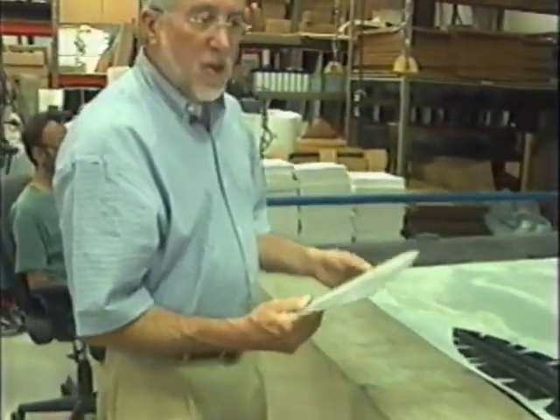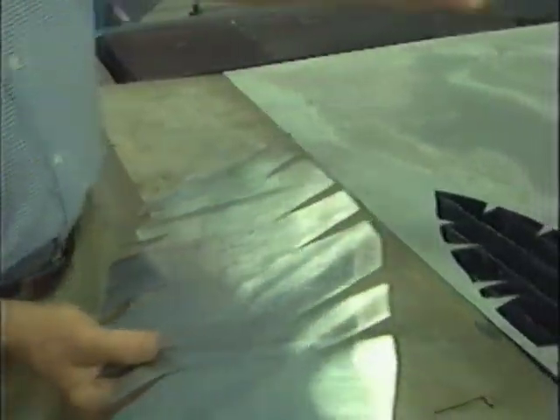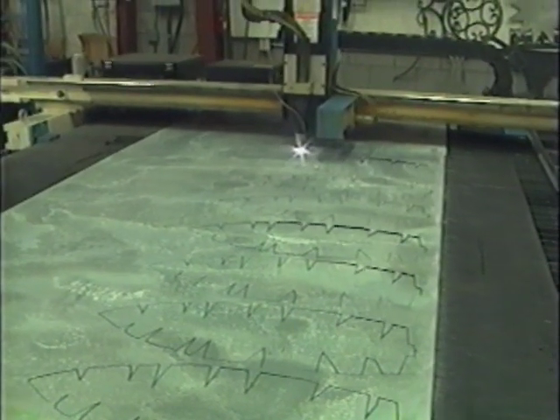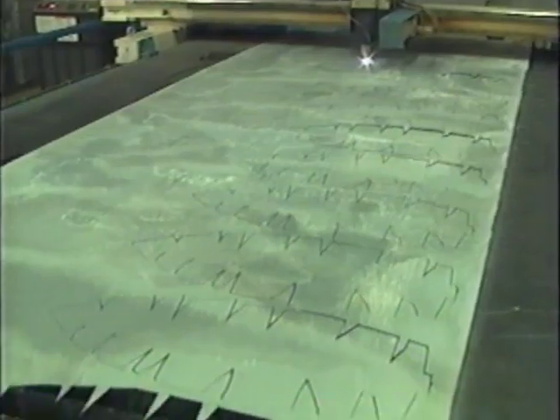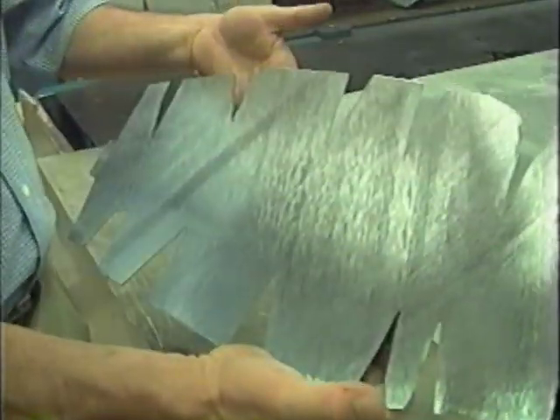Right now I'm in the high-definition plasma cutting area. This is a computer-aided machine that cuts steel or any other type of metal into whatever pattern that we draw. We download the design, and you've got a banana leaf right here — out of steel.